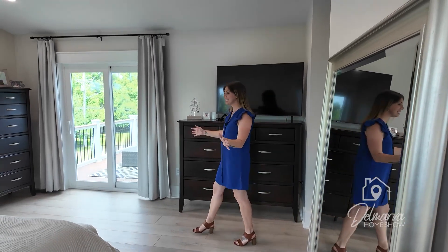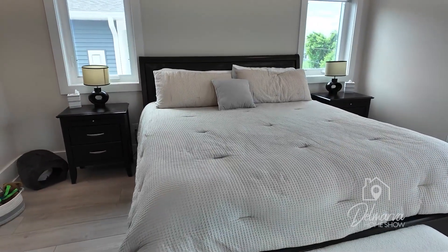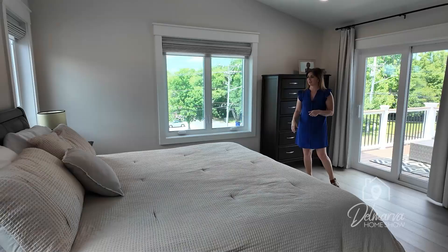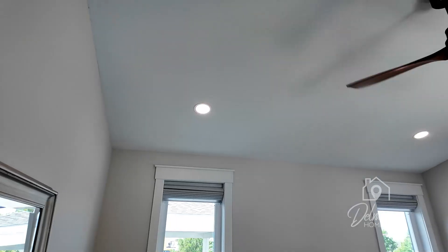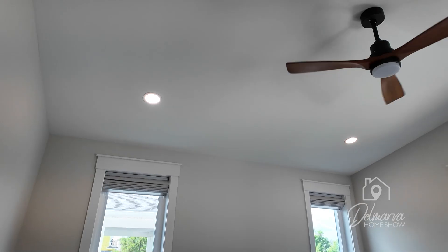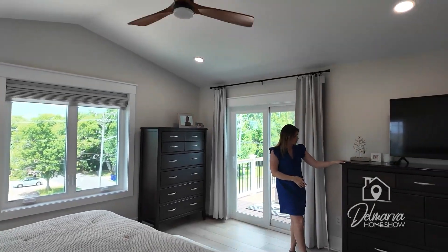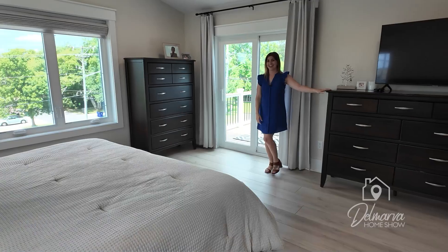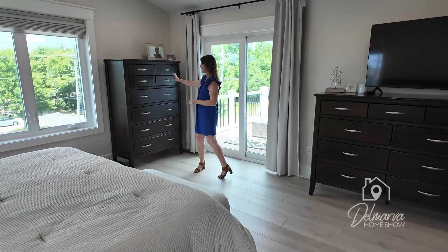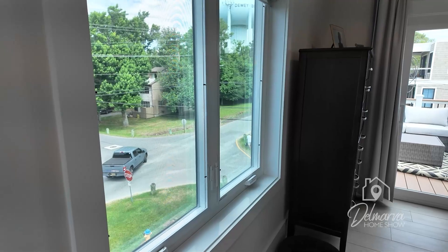The last stop on our home tour is this primary bedroom. Nice-size bed in between two windows, with a nightstand on each side. The larger ceiling and recessed lighting make this room feel really big. There's a furniture piece with a dresser and a TV on top, another chest of drawers on the other side, and a nice window overlooking the front of your property.